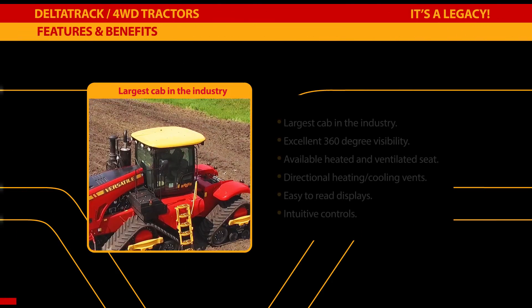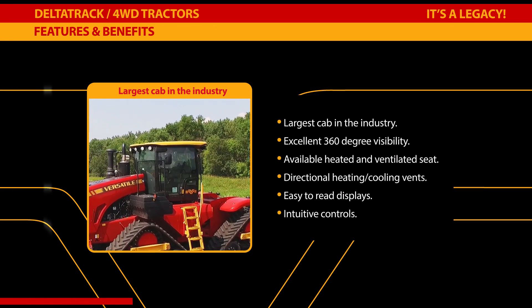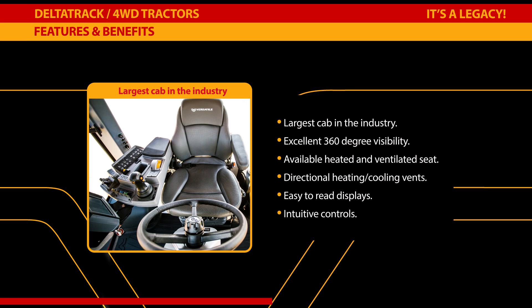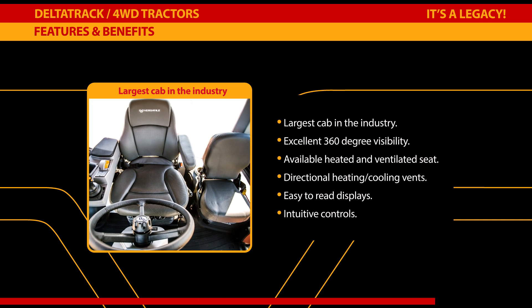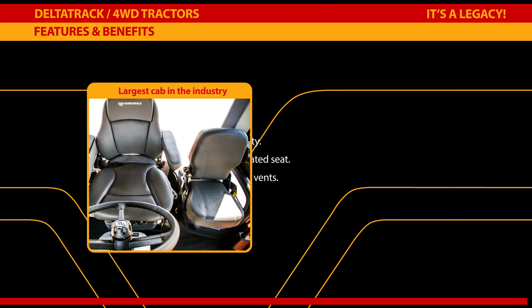Versatile tractors feature the largest cab in the agriculture equipment industry, providing excellent 360-degree visibility and ample interior space for the operator. Available heated and ventilated seats work with directional vents to provide the right cabin temperature on hot or cool days in the field. Easy-to-read displays and intuitive controls reduce operator stress and minimize the learning curve for new or novice operators.